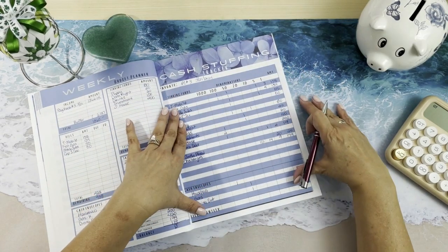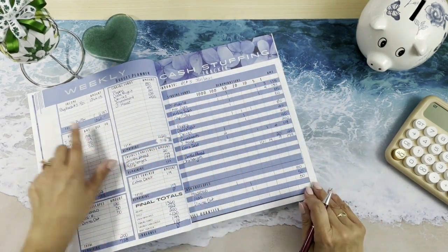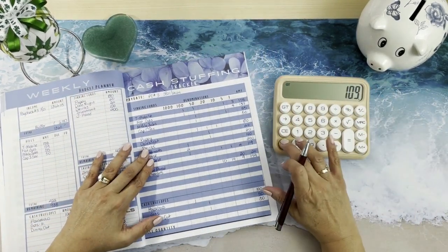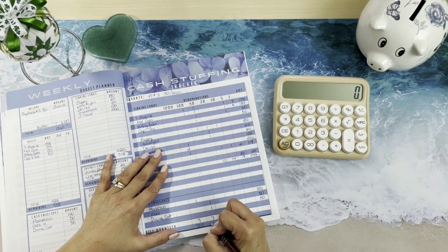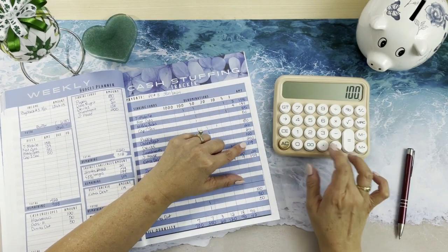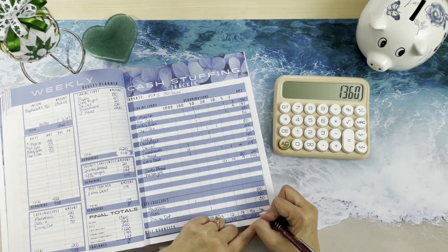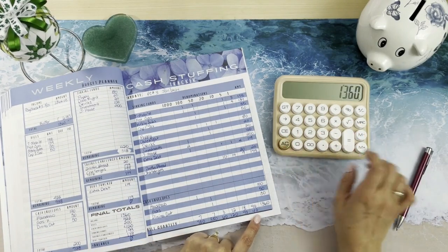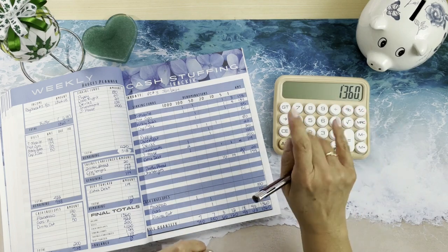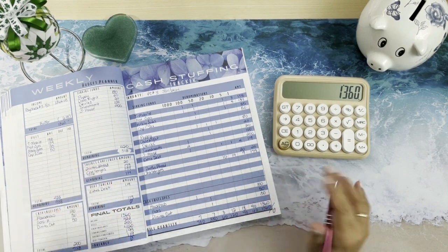I entered all of them and now I'm going to add all of the columns — hopefully we get to $1,360. Keep your fingers crossed. It was my fingers that kept messing up, but we did get to $1,360 which gives us our zero based budget.